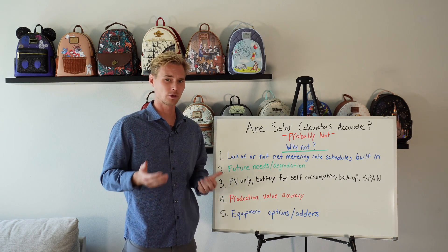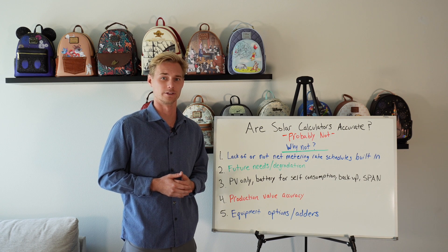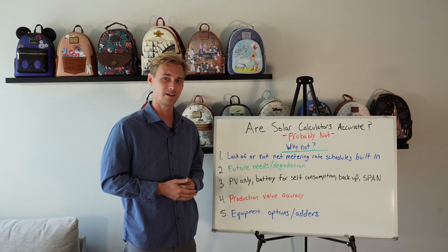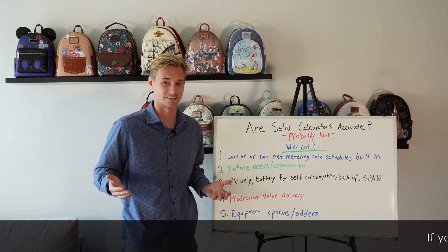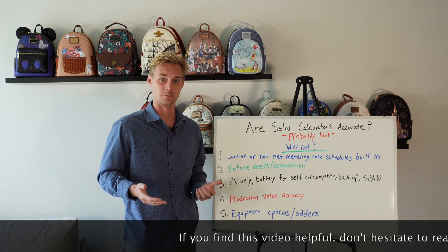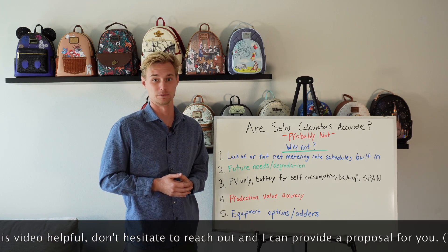Solar calculators give a false confidence and, in my opinion, steer homeowners in the wrong direction a lot of the time. I'm going to explain simply why these solar calculators can't really be accurate and why you still need a real human being to help you go solar in order to not make a ton of mistakes.